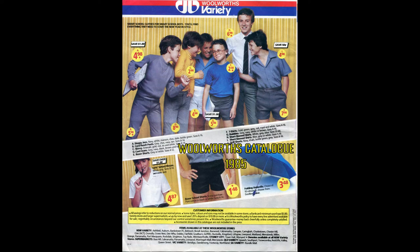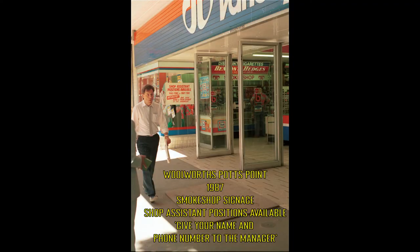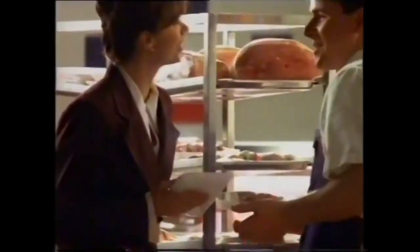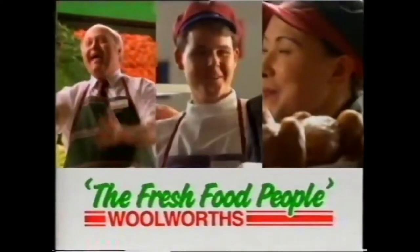This catalogue photo from 1985 shows the Woolworths variety logo at the top of the page, showing items we would expect to find in Big W these days. This photo from 1987 depicts the old smoke shop signage, as well as the sign out the front advertising for shop assistance. It took until 1987 for Woolworths to come up with the fresh food people. This focus differentiated Woolworths from other supermarkets, and this philosophy remains to this day.